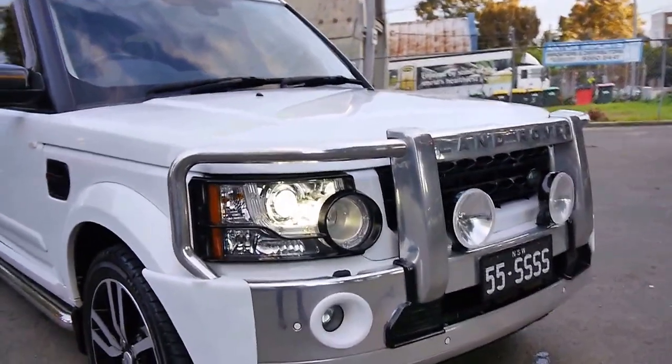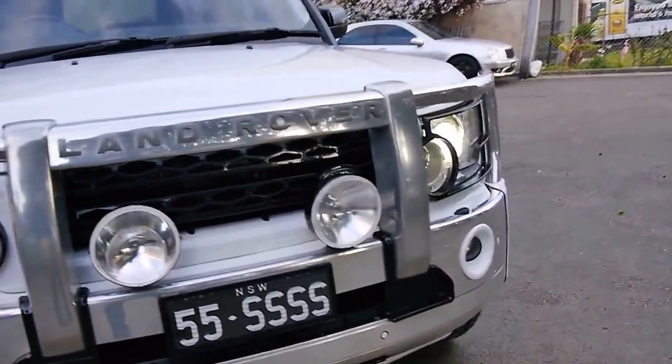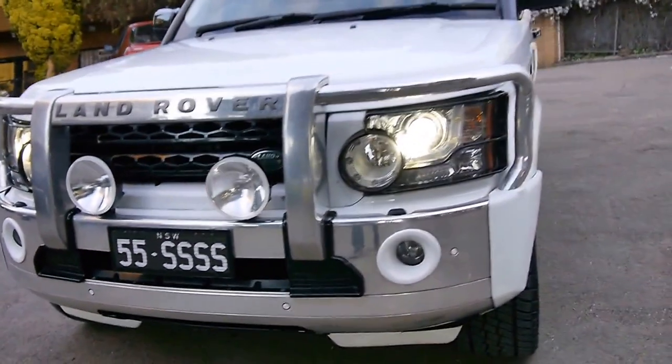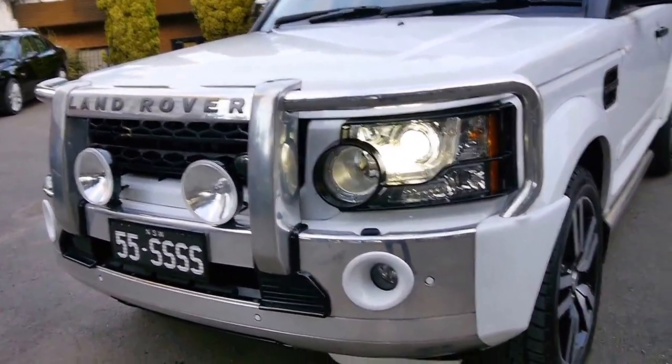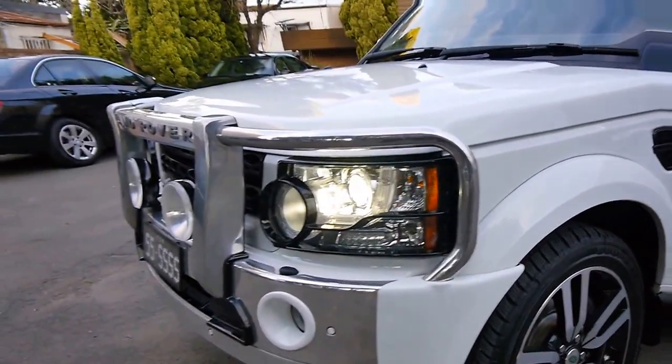Another amazing vehicle that we're just so proud to sell, ladies and gentlemen. A 2011 Land Rover Discovery SDV6 HSE. This was such an expensive car when it was new. It has the 3 litre turbo diesel, which is the much better engine from 2011.